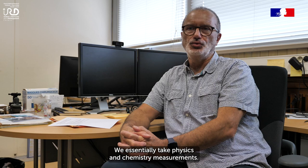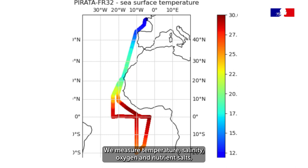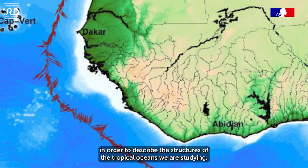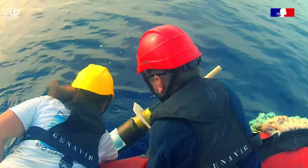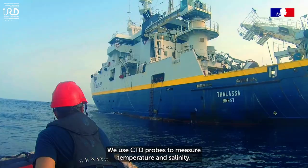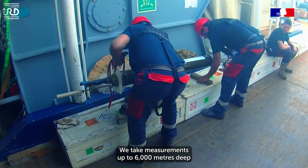Dans les mesures qu'on réalise, c'est essentiellement des mesures de physique et de chimie. On va faire des mesures de température, salinité, oxygène, sels nutritifs, de façon à décrire les structures des océans tropicaux qu'on étudie. On met en œuvre des bathyssondes pour faire les mesures de température et salinité, avec des capteurs redondants qui sont très précis.